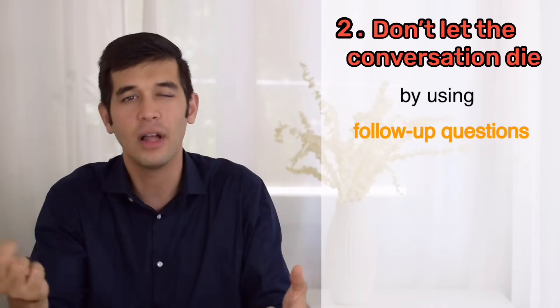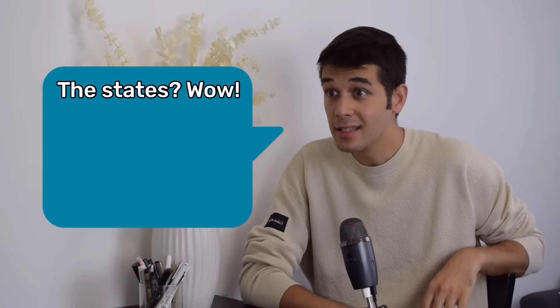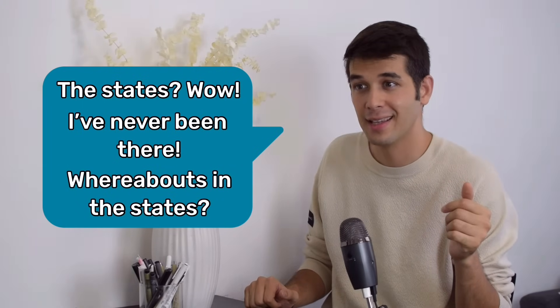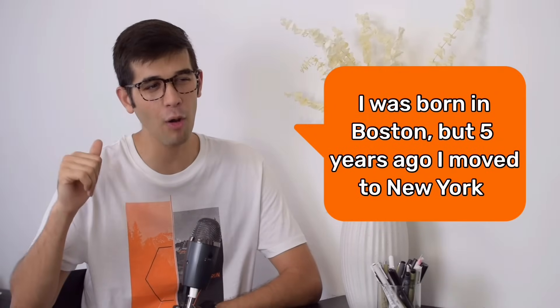Keep it going — ask some follow-up questions. 'The States? Wow, I've never been there. Whereabouts in the States?' 'I was born in Boston, but five years ago I moved to New York.' That's it.